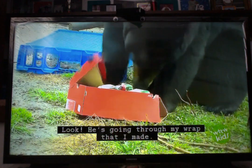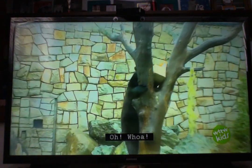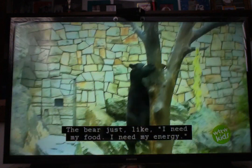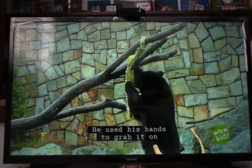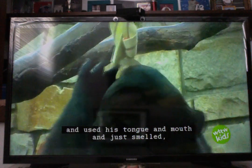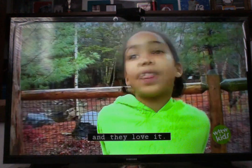Look — he's going for my wrap that I need! Whoa! We got mine! The bear just, like, needed his food, needed his energy. He used his hands to grab it, and used his tongue and mouth and just smelled it — and they loved it.